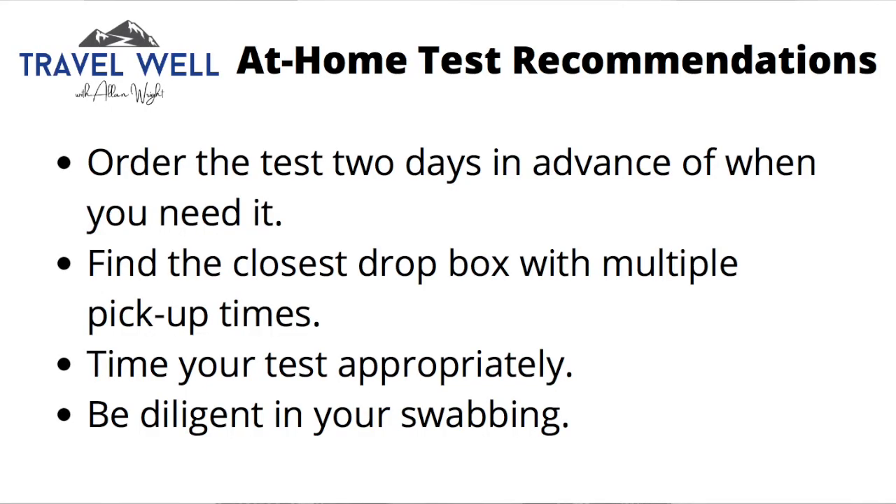I do have a few recommendations to make the process as smooth as possible. First, order the test well in advance — it doesn't matter if it sits with you for four or five days, so order it before you actually need it just to make sure you get it. Second, for collection kits, make sure you know how to get it back — if it's FedEx, find out where you can drop it off so it's on its way as quickly as possible.